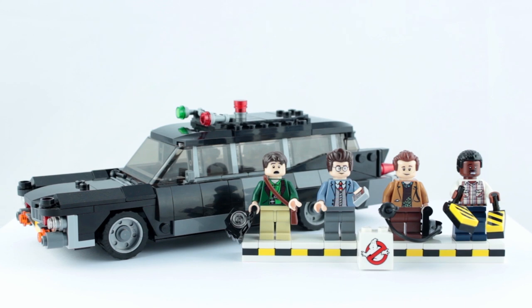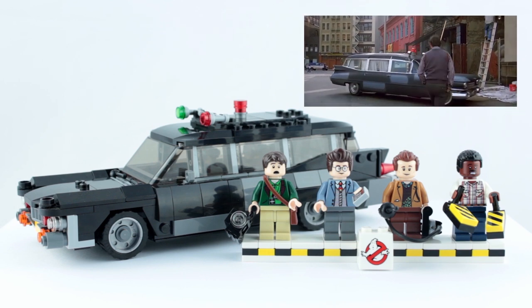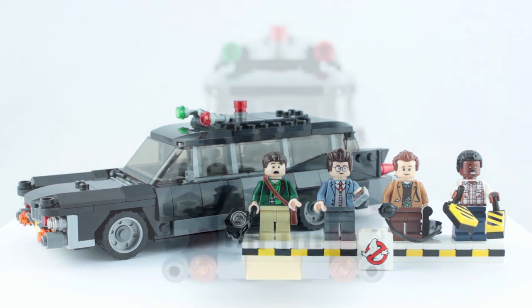Hi and welcome back to Cut the Kragle. A couple of months back I posted a video showing my custom build of the Ghostbusters Ecto-1 in its original Ambulance Hearse state before Ray transformed it into the famous Ectomobile.